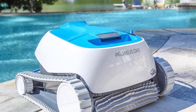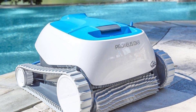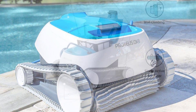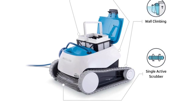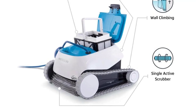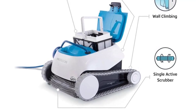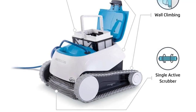The Dolphin Proteus DX3 is the quick and easy way to a clean pool, ideal for in-ground swimming pools up to 33 feet. The Dolphin DX3 Cleaner cleans in three easy steps: unpack, assemble, and start cleaning. For a clean pool that does not require you to do any of the work, the Dolphin DX3 is the solution you've been waiting for. This automatic robotic pool cleaner eliminates manual pool cleaning forever, making it a great time-saving device for busy people.